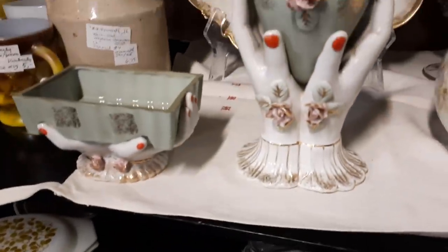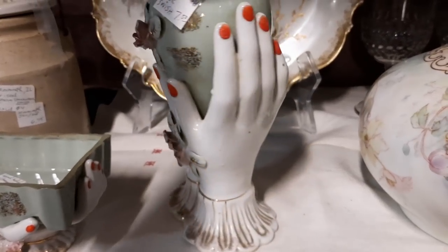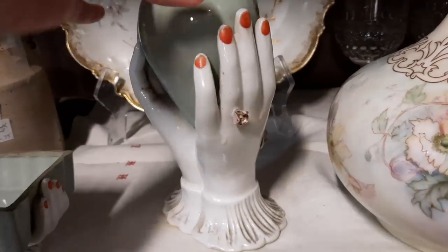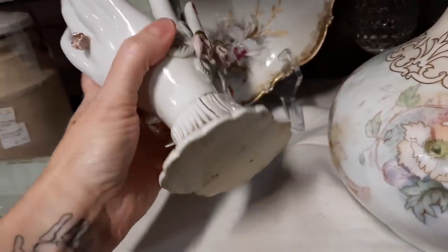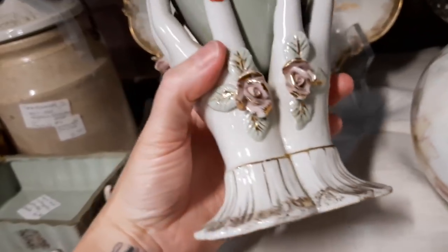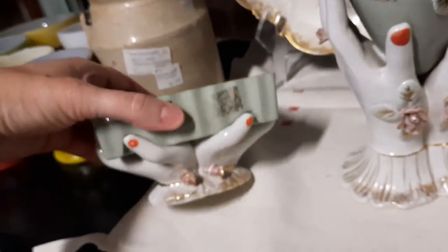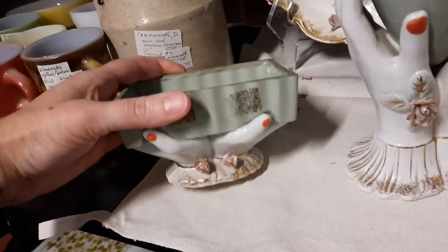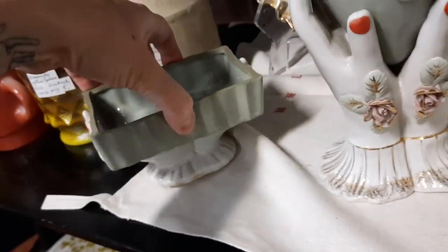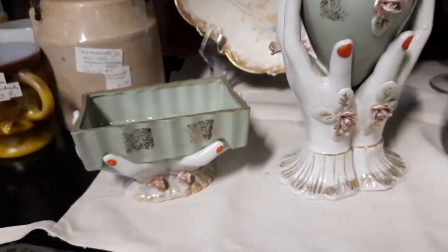It also had some nice dishes next to it — this was a marked Nippon nut bowl. And then I found something that I bought. I bought the vase and I also bought what I'm calling a trinket dish — it probably most likely held a box of cigarettes. There is some chipping to the rose on the front of the vase, but I thought that was super duper cool. And they go together — you have a set. So I'm just kind of checking them out to see if they are in good shape.